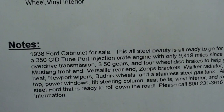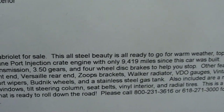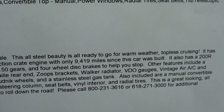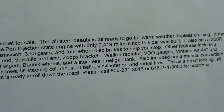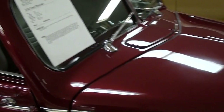It has a 350 tuned port, a set of 3.50 gears out back, and that is a Ford rear end. Like I said, it has a vintage AC unit, stainless steel gas tank, and four wheel disc brakes — it's got all the stuff that you'd want on one, that's for sure. Anyway guys, I just thought you'd find that one interesting — I'm going to keep looking around and see what else they have. I'll see you later, bye.